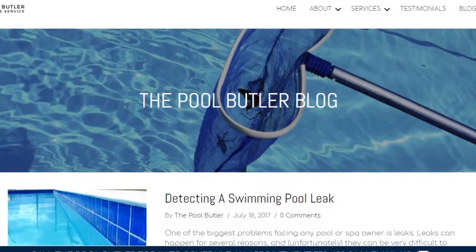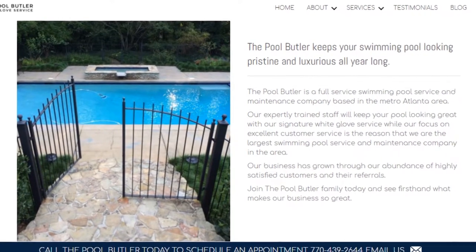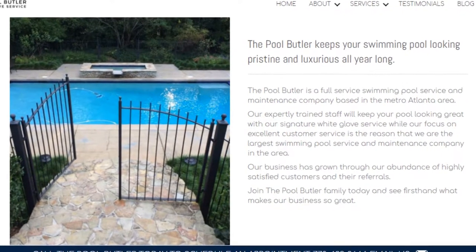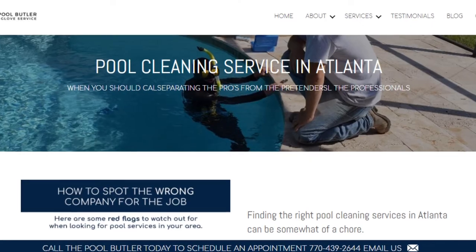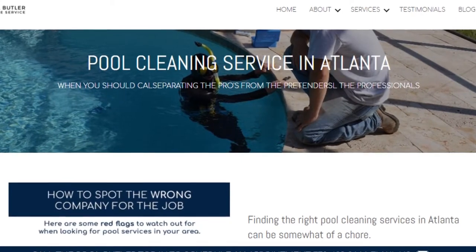In addition to our blog, be sure to check out the rest of the PoolButler website. We have over six sections dedicated to helping you learn more about us and why we are the absolute best choice for all of your swimming pool maintenance, cleaning, and repair needs in Atlanta.